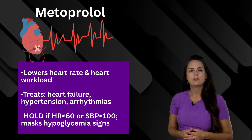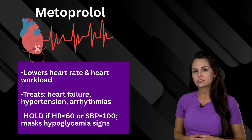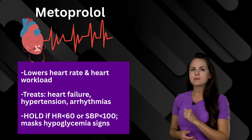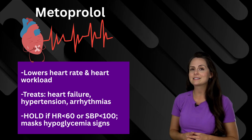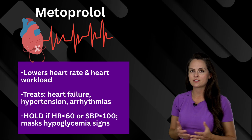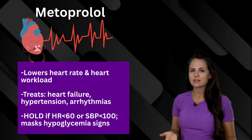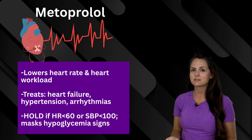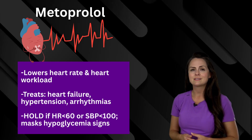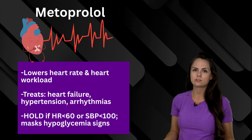Next is metoprolol. This is going to help lower the heart rate and the workload on the heart, which can help treat heart failure, hypertension, and arrhythmias. Remember to hold this medication if that heart rate is less than 60 or the systolic blood pressure is less than 100. In patients who have diabetes, educate them that this medication can mask their signs and symptoms of hypoglycemia — it can mask that tachycardia and tremors that would normally tip them off that their blood sugar has dropped.